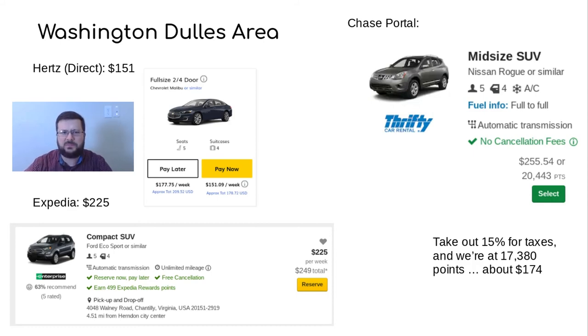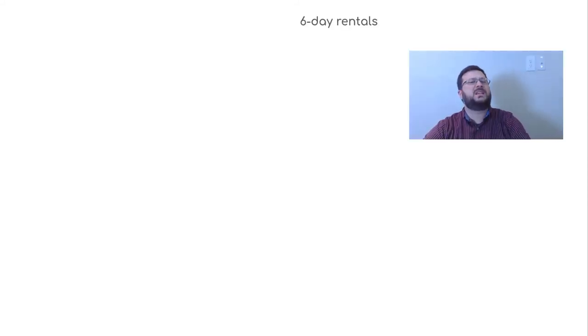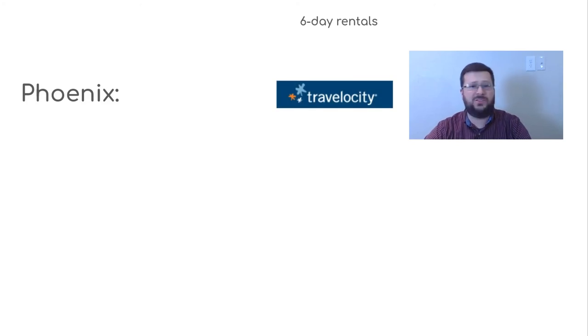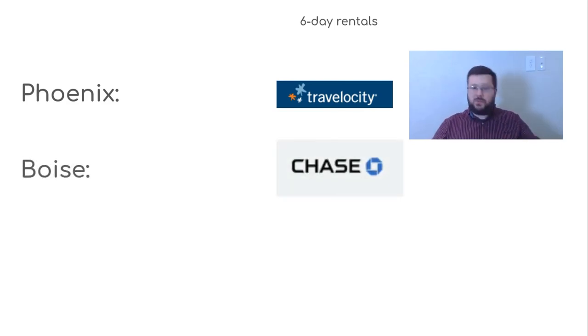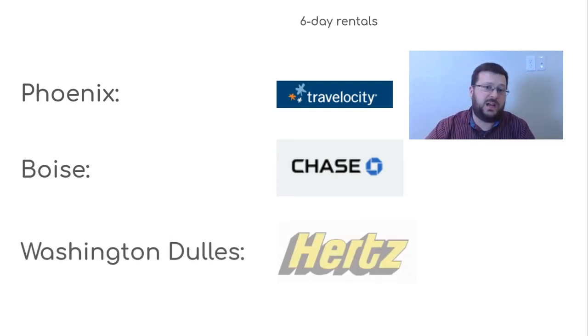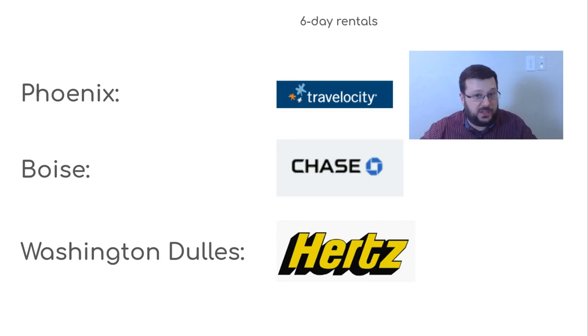In summary: for Phoenix, the best price was through Travelocity; for Boise, the best value was the Chase Ultimate Rewards portal; and for Washington Dulles, the best option was Hertz directly through Hertz.com.